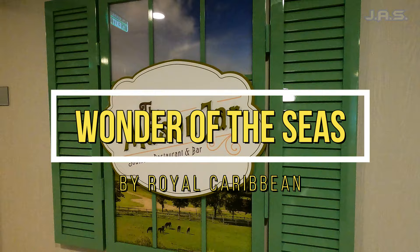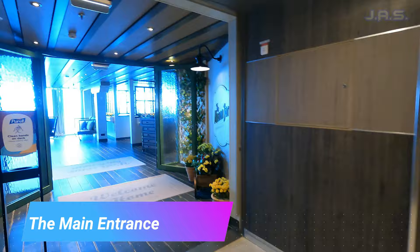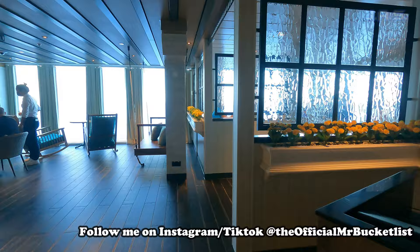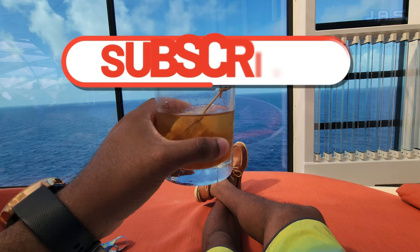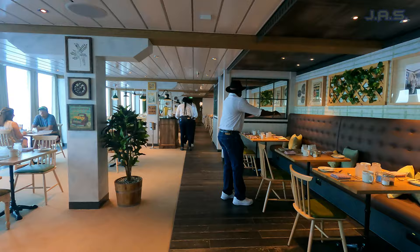I'm Mr. Bucket List, and today I'm on the beautiful Wonder of the Seas where I'll be giving you a full review and tour of the Mason Jar restaurant and letting you know if it's worth it. At the time of recording, this was actually the newest restaurant in the Royal Caribbean fleet. I didn't want to rush to get this review out — I wanted to take some time to reflect and give you all a full honest experience.